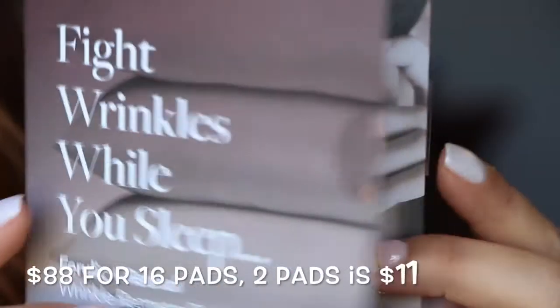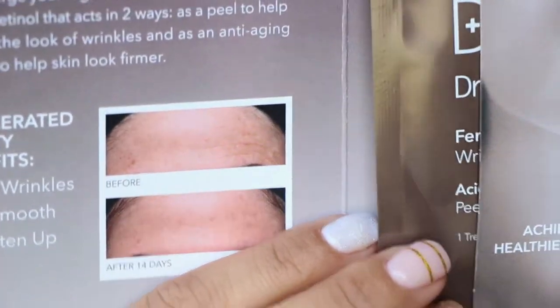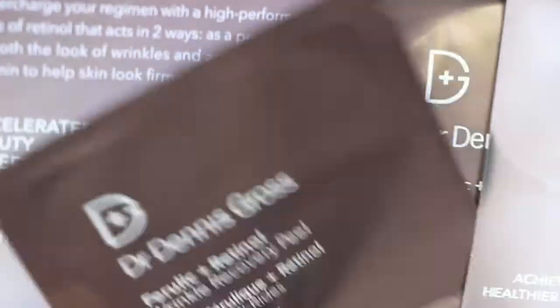Next is from Dr. Dennis Gross — the Ferulic and Retinol Wrinkle Recovery Peel. There are two wipes in here. You're supposed to put this on after you cleanse your face at night, let it dry, put a moisturizer on, and make sure you wear sunblock afterwards. It shows a before-and-after picture — after 14 days. I kind of don't see much of a difference; the before almost looks better, but I don't have my glasses on.